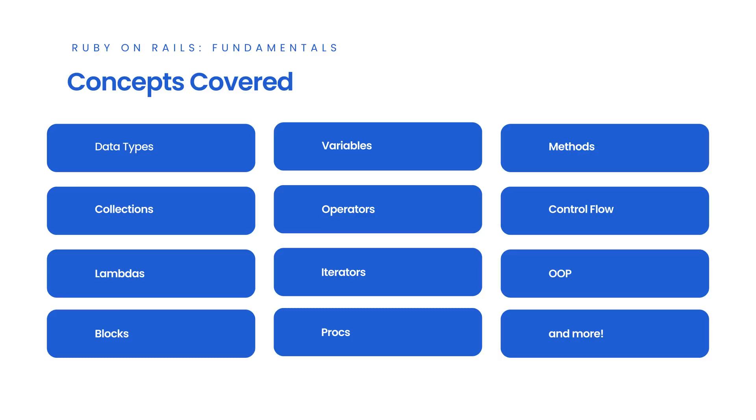We'll cover data types, variables, methods, collections, operators, control flow, loops, iterators, OOP, blocks, procs, lambdas, and more.